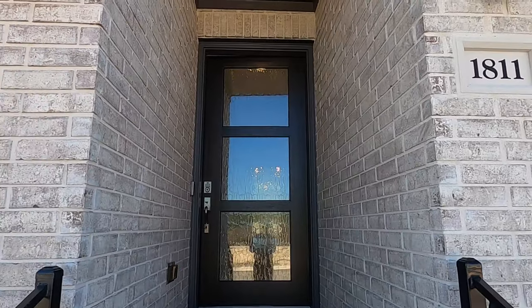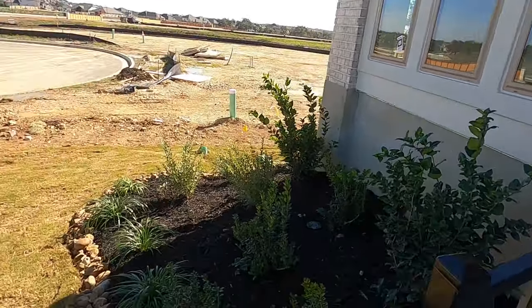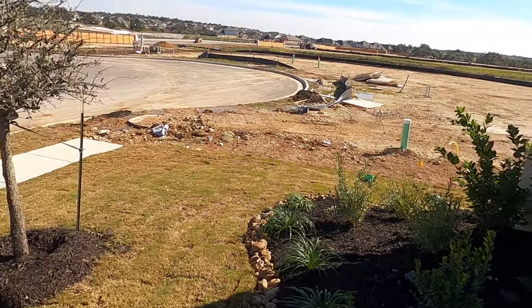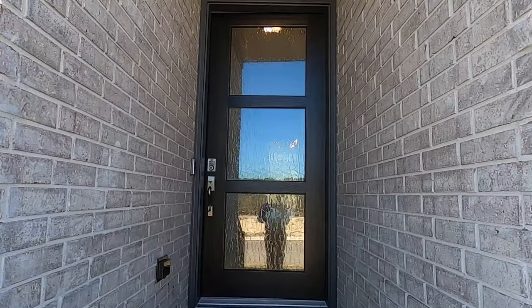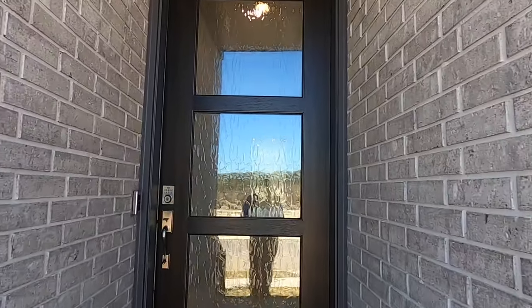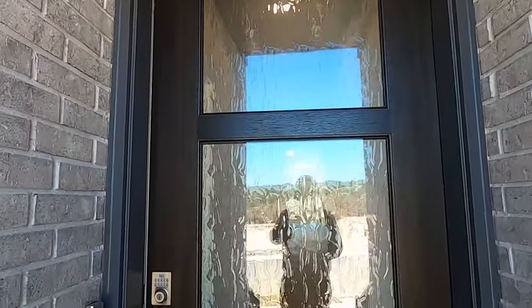I really like this floor plan a lot for being just under 3,000 square feet — it has a lot to offer. Before we head inside, I want to point out the beautiful landscaping. The irrigation is already included, and this is on a 55-foot lot. Some other builders out here are building on 45-foot lots. Beautiful front door — I really like how they do it.